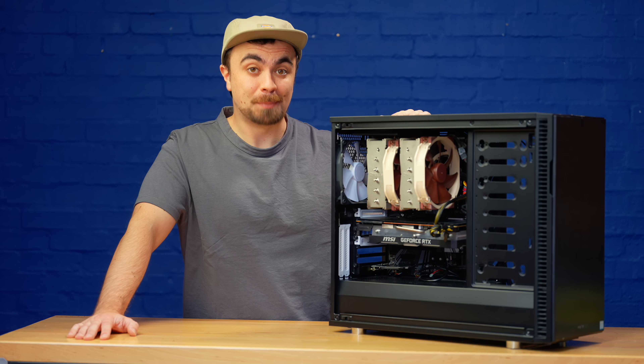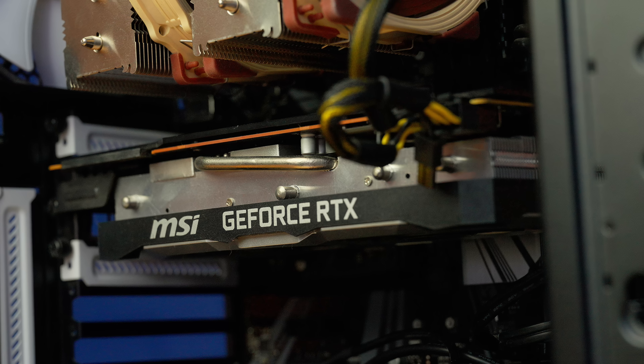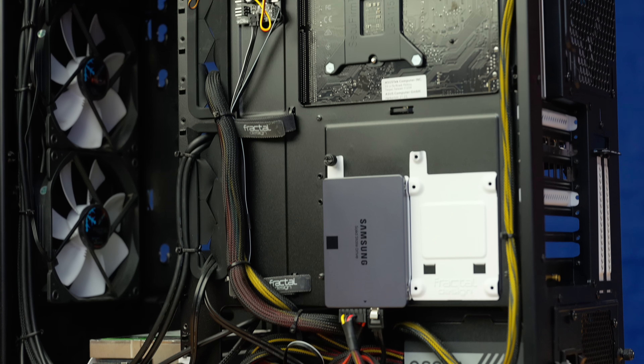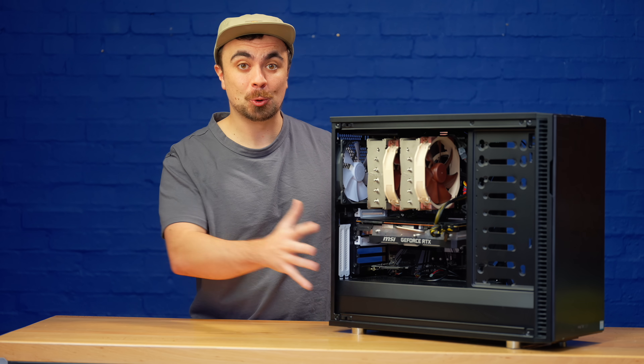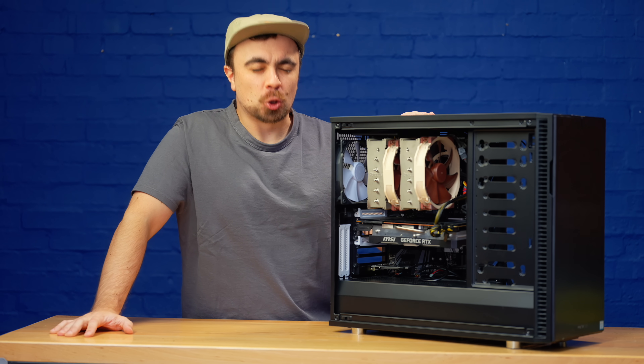A few years ago, I got this, my first proper PC, and I can't really describe how much better this made my life. Before this, I was doing video editing on a laptop, and when I switched to this with a really powerful processor, a discrete GPU, and the big screen, things were so much better.